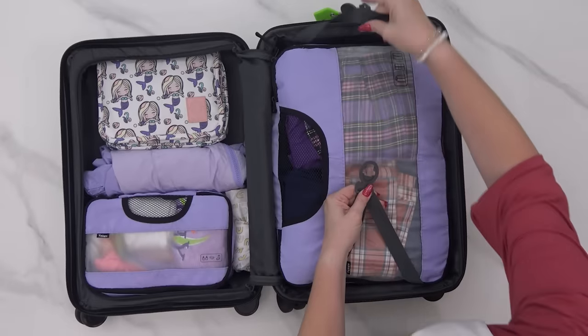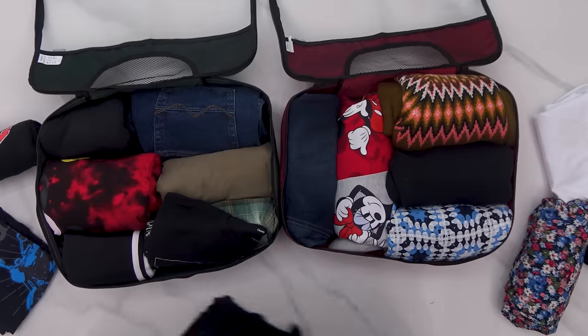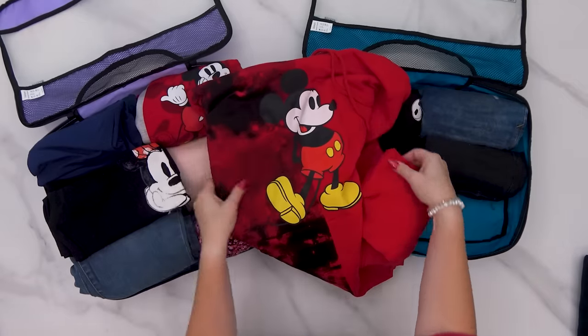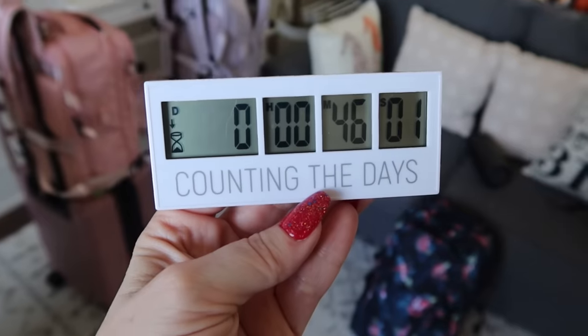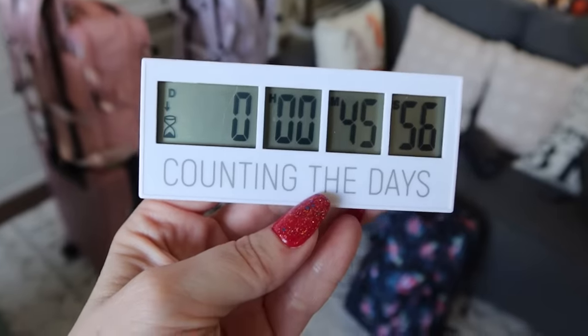Now, if you are interested in exactly what I packed, you can go ahead and check out this video. It was a little bit of a challenge to pack everything — I did have to take out a few items — but right now we just have a little bit of time until our Uber will be here to drive us to the airport.